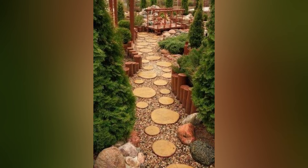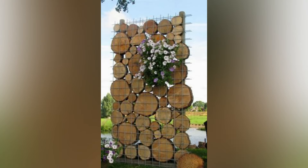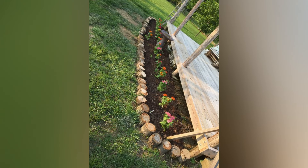Wood logs, with their natural beauty and organic appeal, can be repurposed into unique and eye-catching features for your garden. By re-imagining these logs, you can create functional and aesthetically pleasing elements that bring a touch of rustic charm to your outdoor space. In this video we will explore a range of creative garden ideas using wood logs.